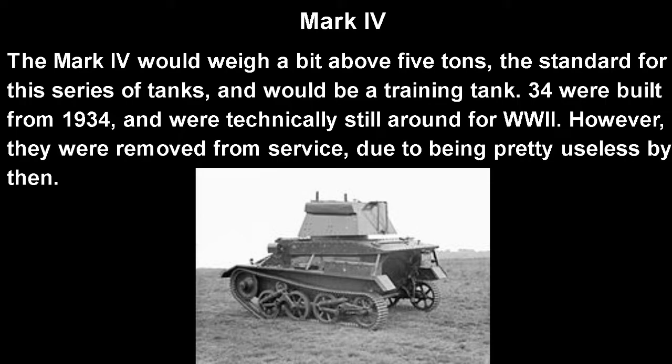Then we have the Mark 4. The Mark 4 would weigh a bit above 5 tons, which is the standard weight for all these tanks, and would really be made as a training tank. 34 would be built from 1934, and they were technically around for World War II, but by that point they were kind of removed from service because they were pretty useless unless you literally had no other tanks.